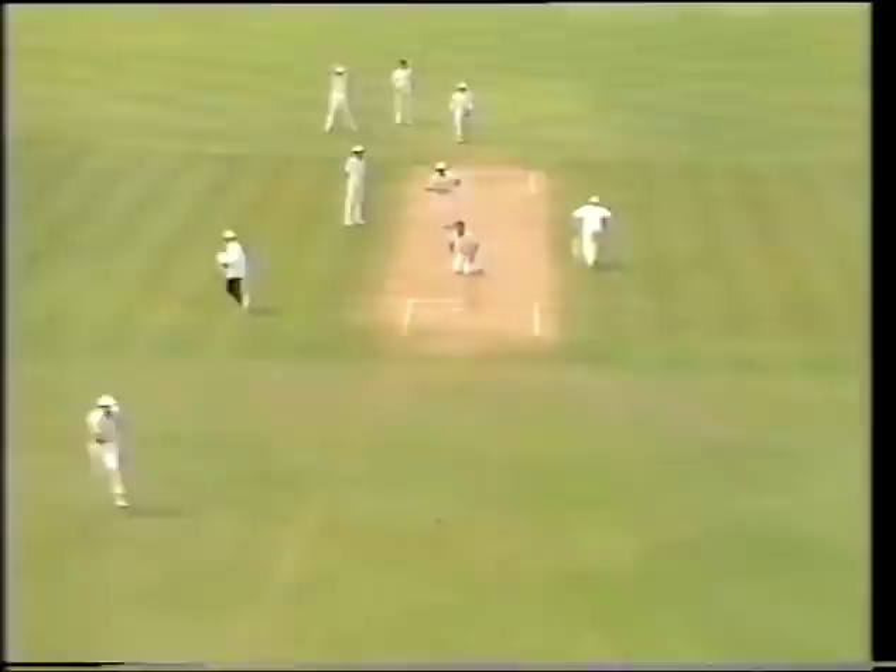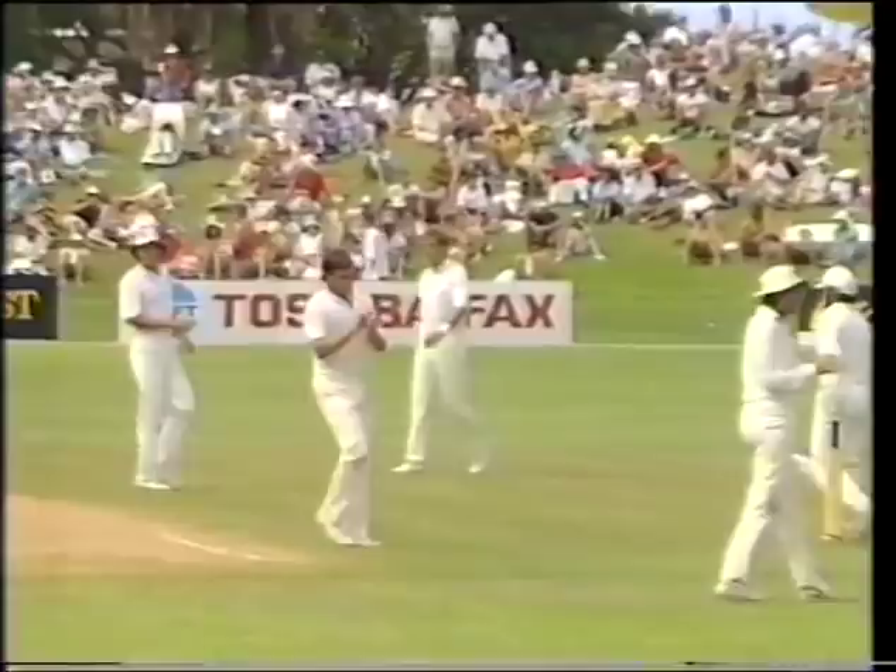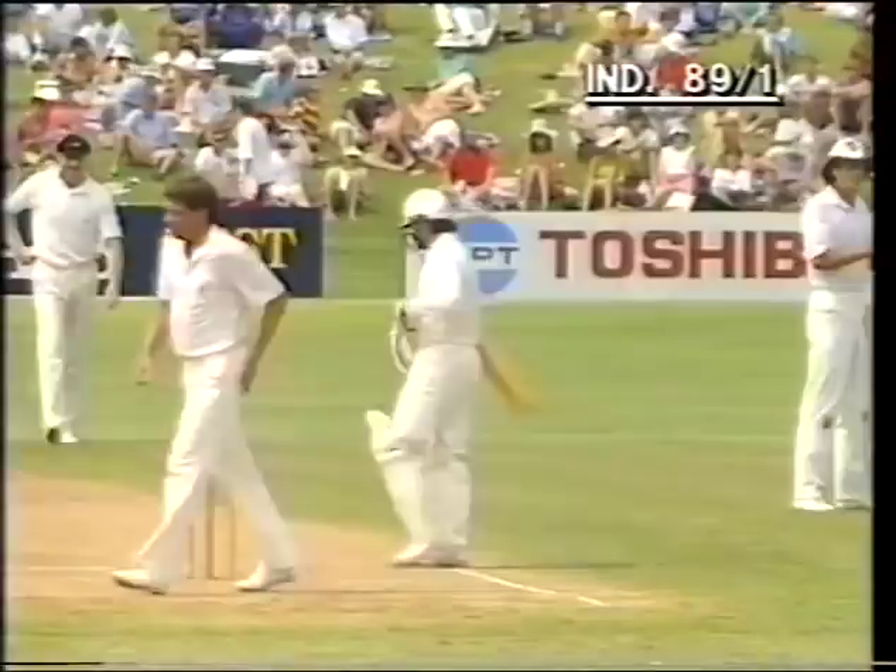Back past the bowler and two runs as Trevor Franklin gives chase — that's all it'll be. Two runs for Sanjay Mandraka; he's 41 and the score is 89 for one.